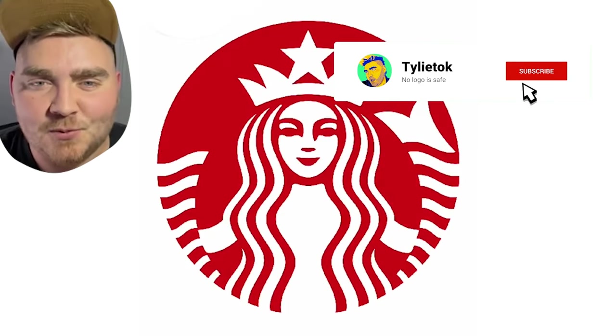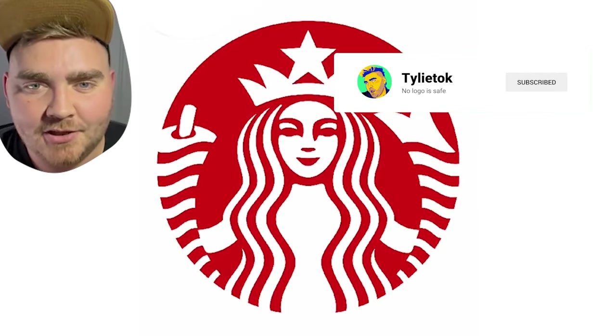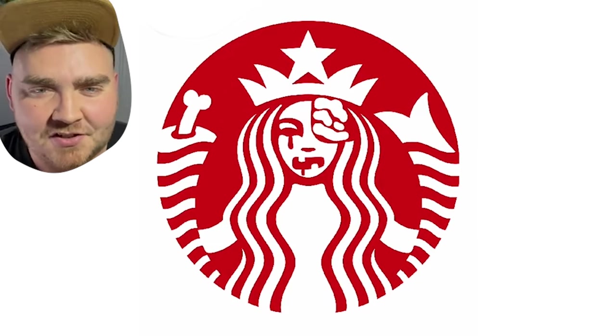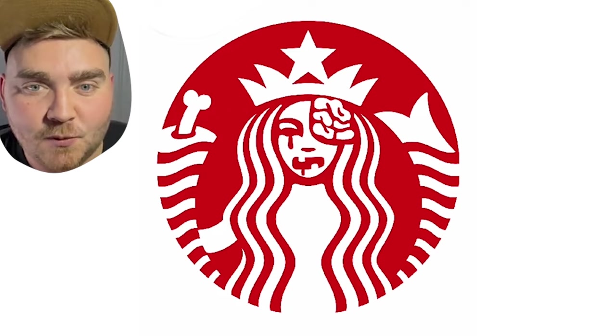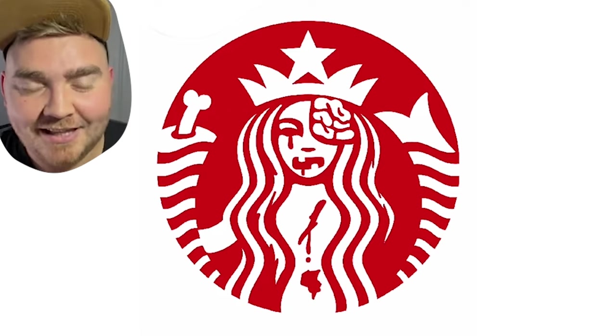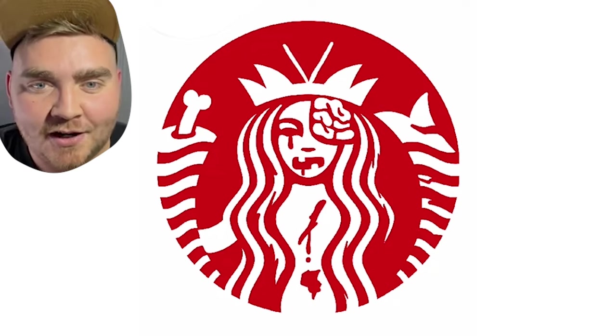First I went with Starbucks, or as we call it, Scarebucks. I decided to make their existing logo red, brought it into Procreate, and then started adding details as if the Starbucks lady was a zombie. I made one of her tails a bone, made half of her head missing with the brain sticking out, and the final detail is I made her star an upside-down pentagram.